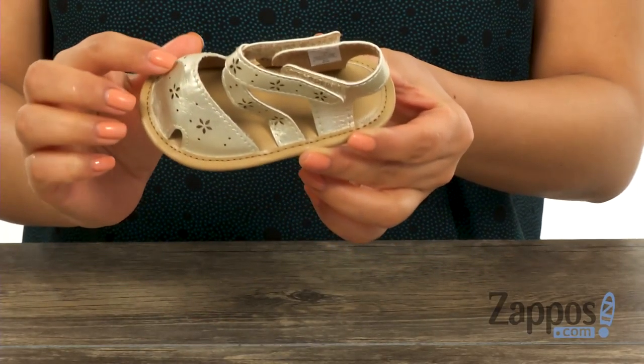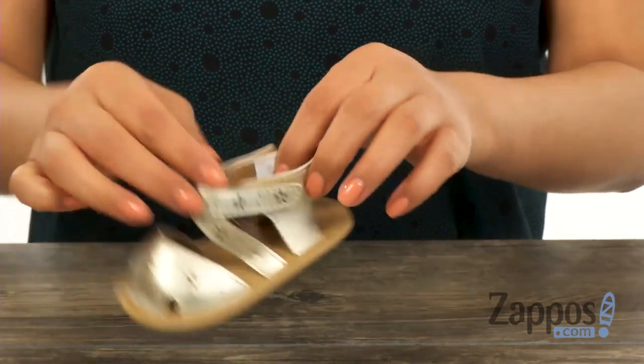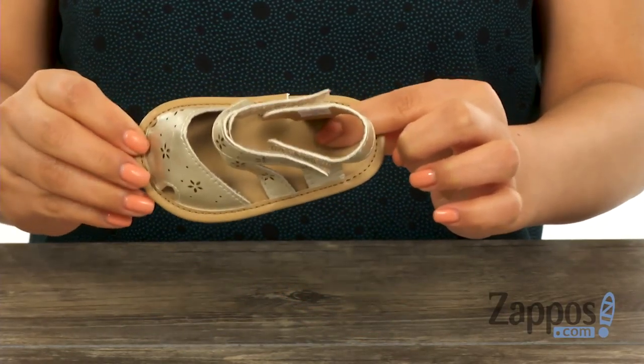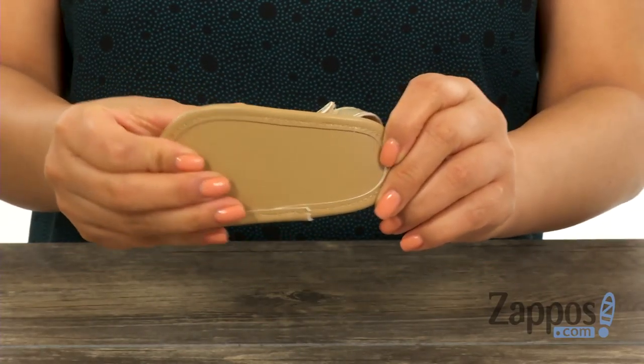have a man-made upper with decorative cutouts throughout to give it a bit more style. There are two hook and loop straps for a comfy and secure fit. Inside there's man-made lining with a smooth man-made footbed. These are super lightweight and it's all on a man-made outsole.